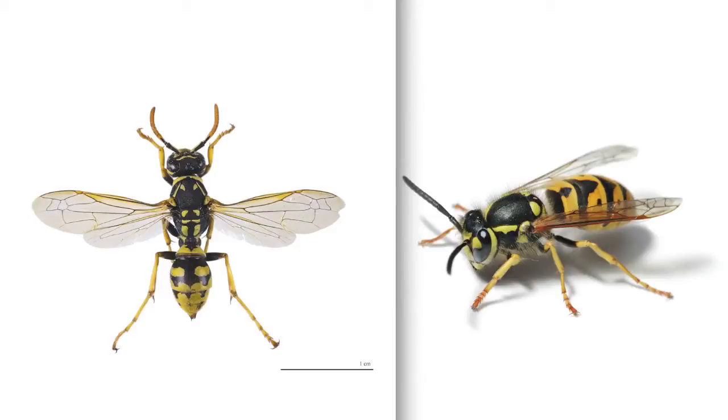As you can see, it takes a keen eye to discern the differences between the European paper wasp and the Yellowjacket.